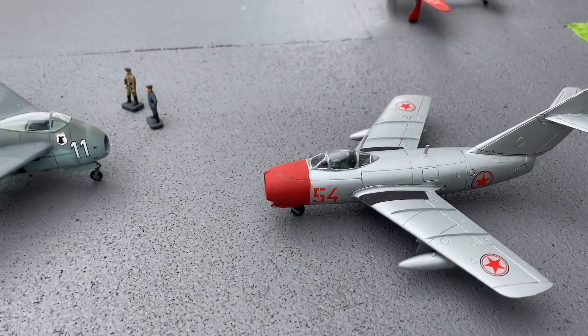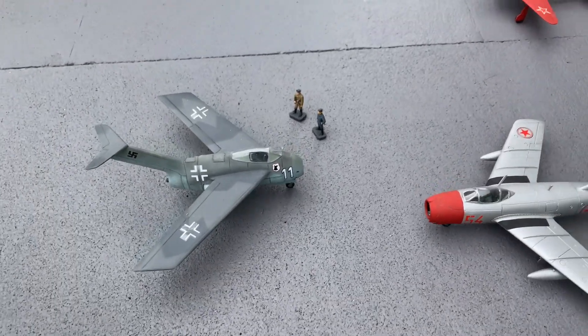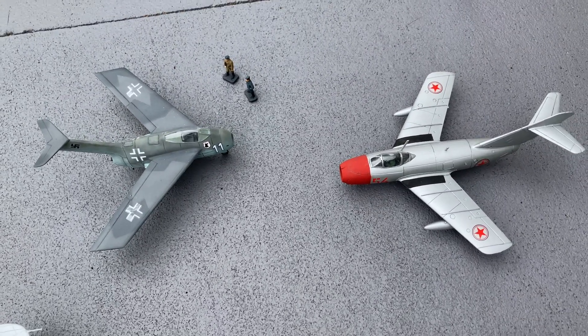And when you look down from the top you can really see quite a family resemblance.